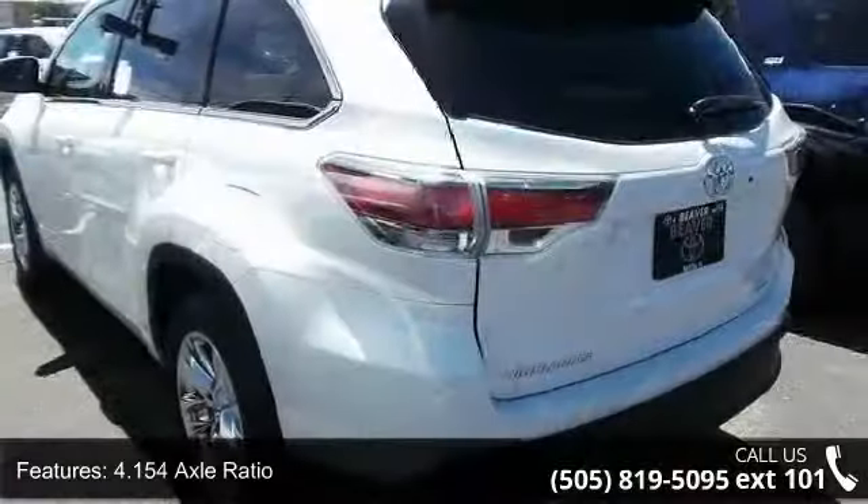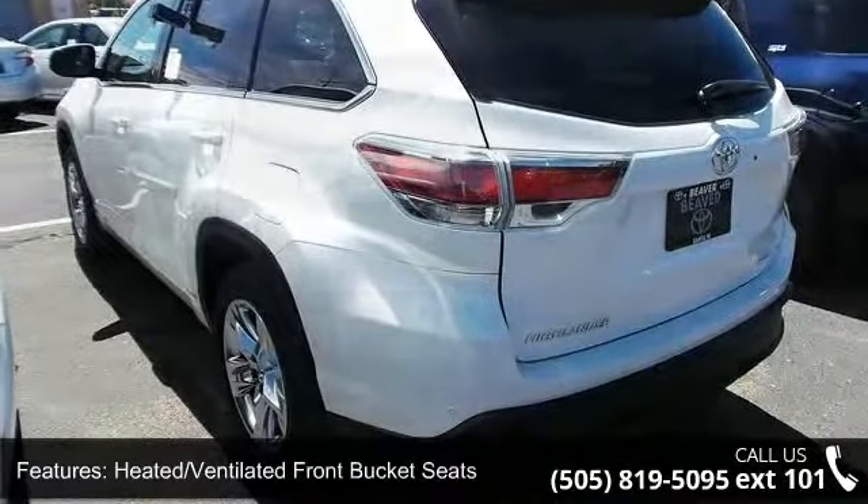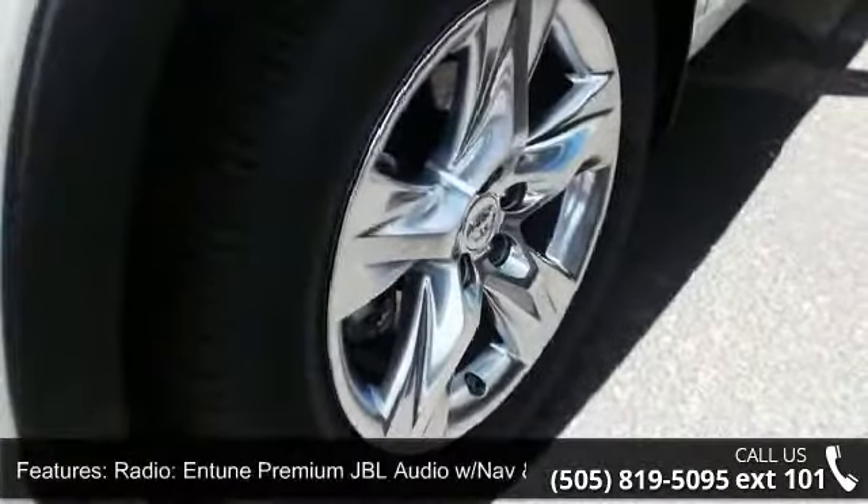Blind spot sensor, anti-whiplash front head restraints, 4.154 axle ratio, dual front impact airbags, rear anti-roll bar, delay off headlights, passenger door bin, and traction control.